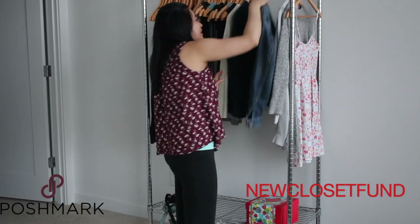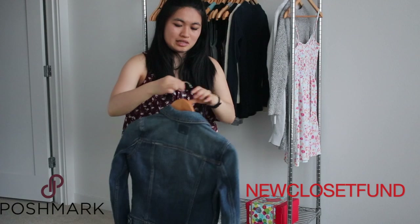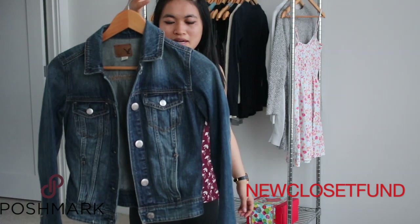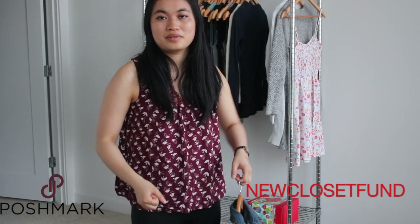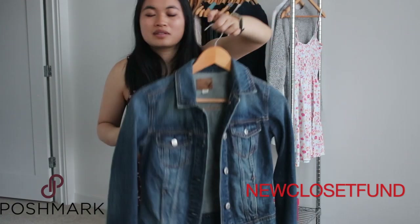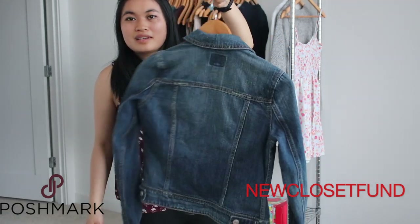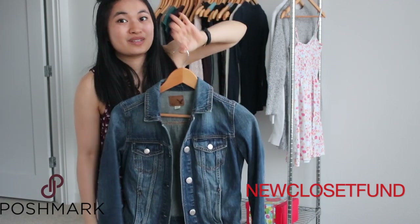I think this item is going to do really well on Poshmark. It's an American Eagle denim jacket, extra extra small. I like the fit, but I've gained quite a bit of weight so I can't really move my shoulders at all in it. I have to declutter it — I don't even think I wore this once, which is kind of sad. I do really love denim items though; I have a few other denim jackets.